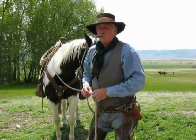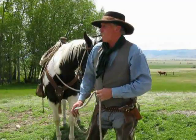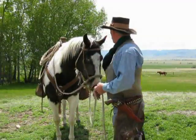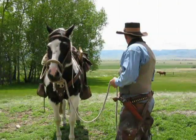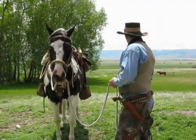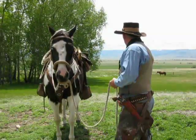The horse is tacked out like a horse from the 1880s. He's got the hackamore on there and all that stuff. And this is the part that I was shooting for the possible commercial.